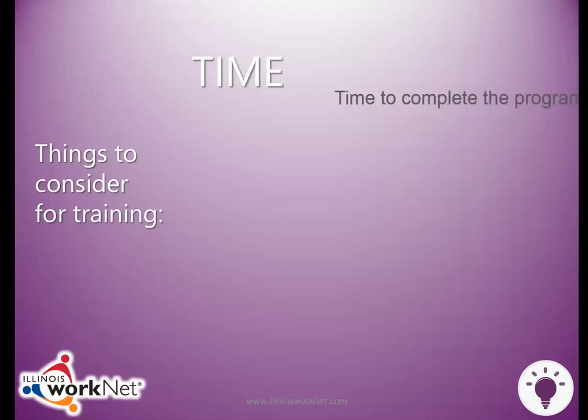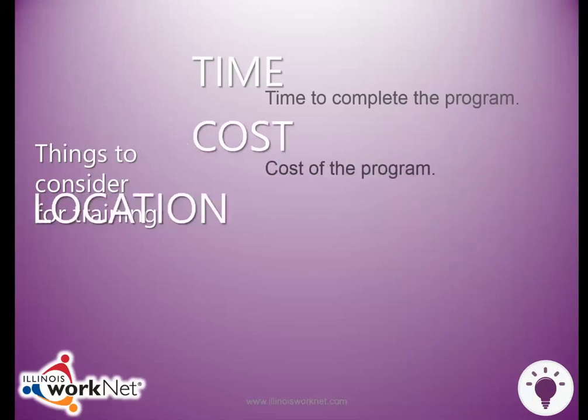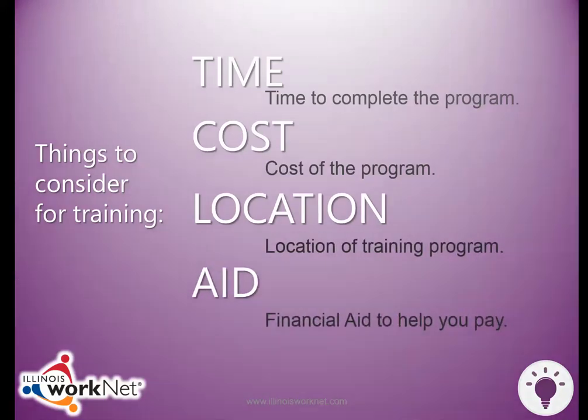Here are some things to think about when you look at programs: find out how long it takes to complete a program, find out the cost of the program, find a program near you, and learn more about financial aid to help you pay for the program.